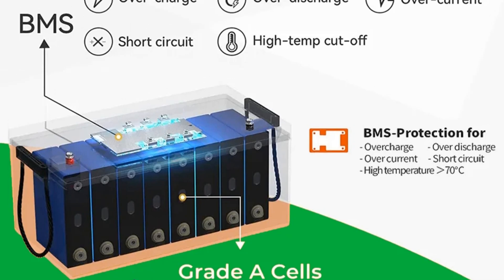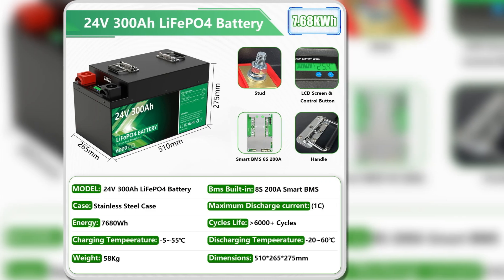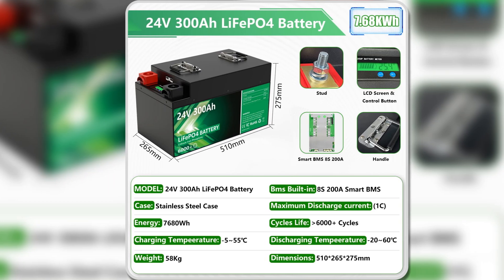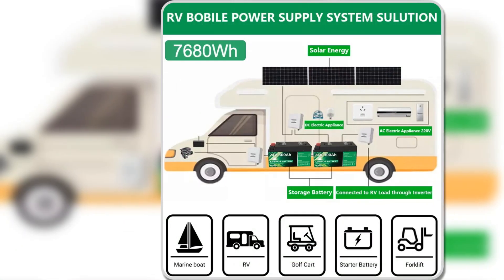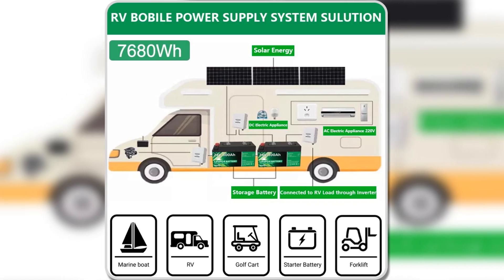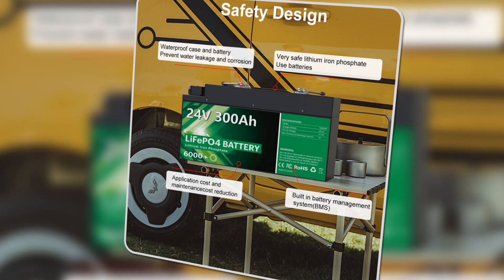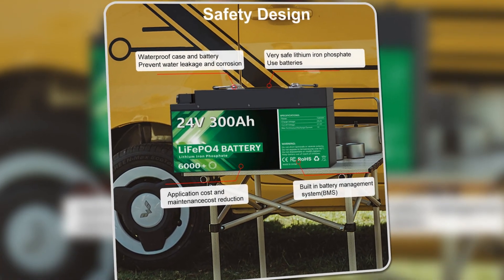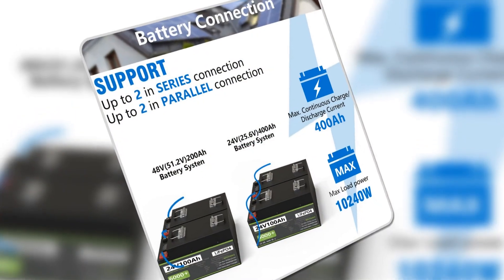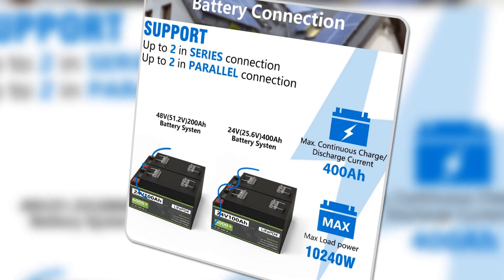The battery's lightweight design — being half the weight of equivalent lead-acid batteries — enhances usability, making installation and transport a breeze. PayPool backs this product with a remarkable 10-year warranty, ensuring customers receive a dependable product. In conclusion, the LiFePO4 24V battery pack is a reliable, efficient, and user-friendly option suitable for a range of applications including RVs, boats, and solar energy systems. It represents a worthwhile investment for anyone seeking a long-term power solution.